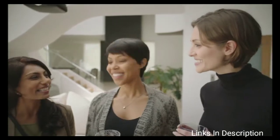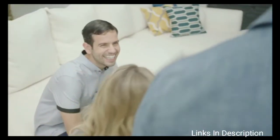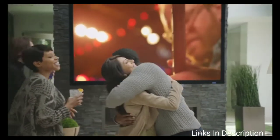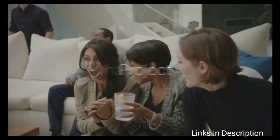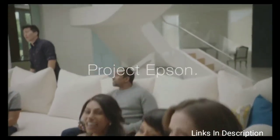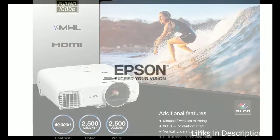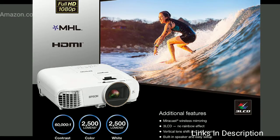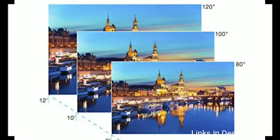Epson Home Cinema 2150 Home Theater Projector. As you would expect, a projector works best in a dark room, but this one is a great option for those who plan to use a projector in an area with windows. It boasts 2500 lumens of brightness and it won't suffer from the dreaded rainbow effect. It offers an impressive full 1080p resolution and built-in speaker, but it doesn't support 3D content.